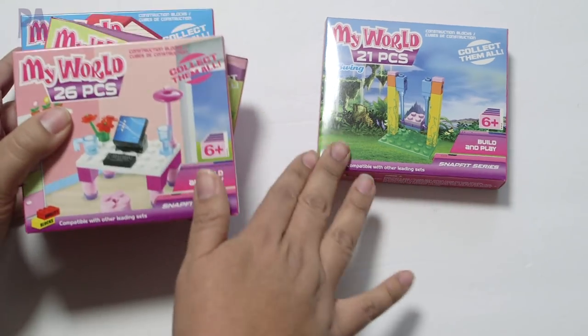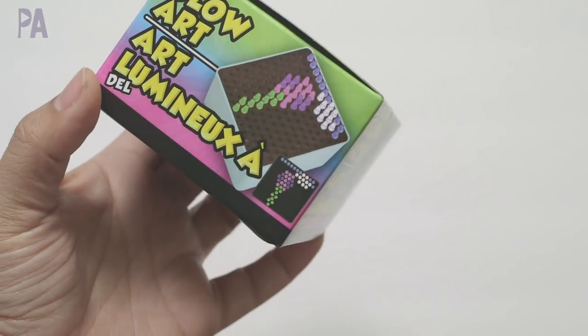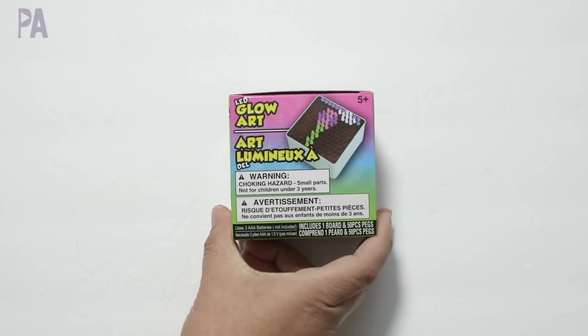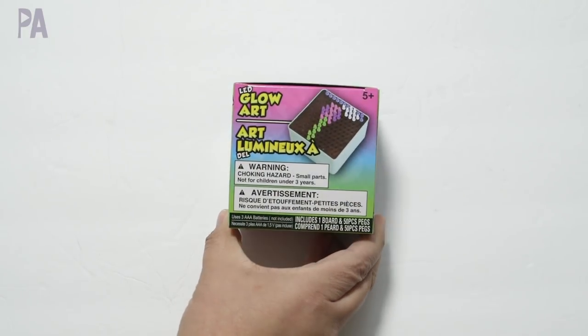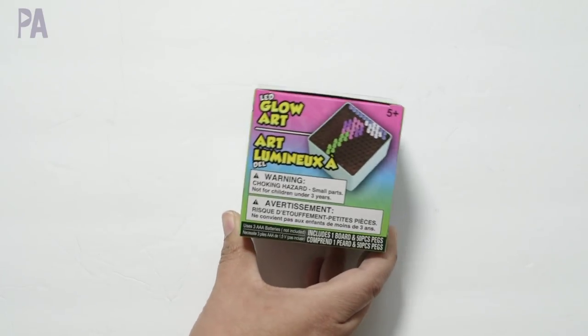This one I actually found by the register — it's an LED glow art kit, basically like a light bright. It's really small compared to my hand. I'm going to put this in a Dollar Tree toy test to see if it actually works, so be on the lookout for that upcoming video.